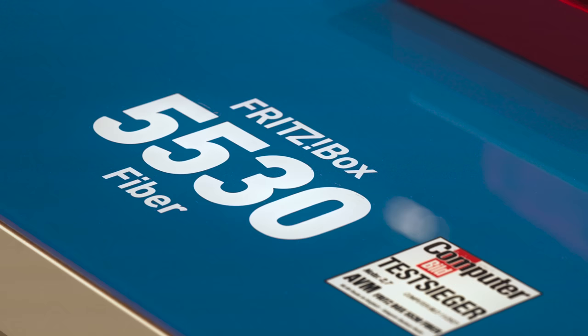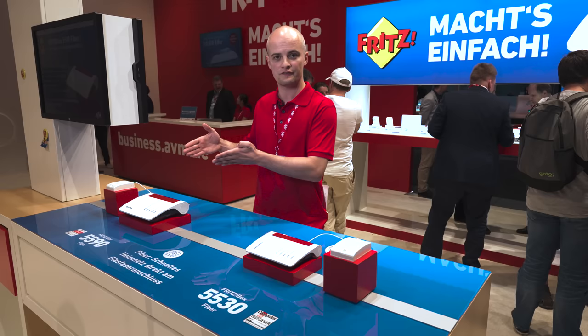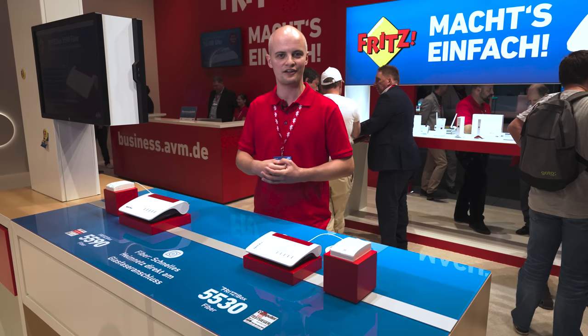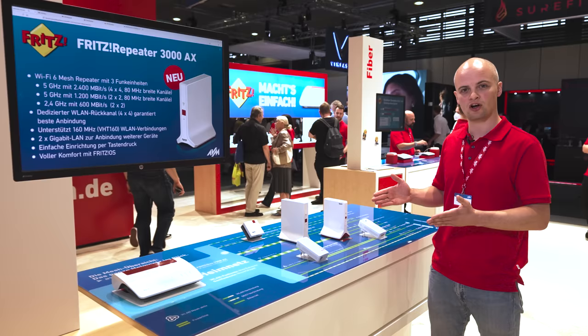We also offer the 5530 Fiber, which is basically a more compact version of the 5590 Fiber — come to our outdoor stand and see for yourself how easy it is to get set up with fiber. Whether you have DSL, cable, or fiber optics, if you have a Fritzbox it makes sense to expand your home network using one of our Fritzmesh products.